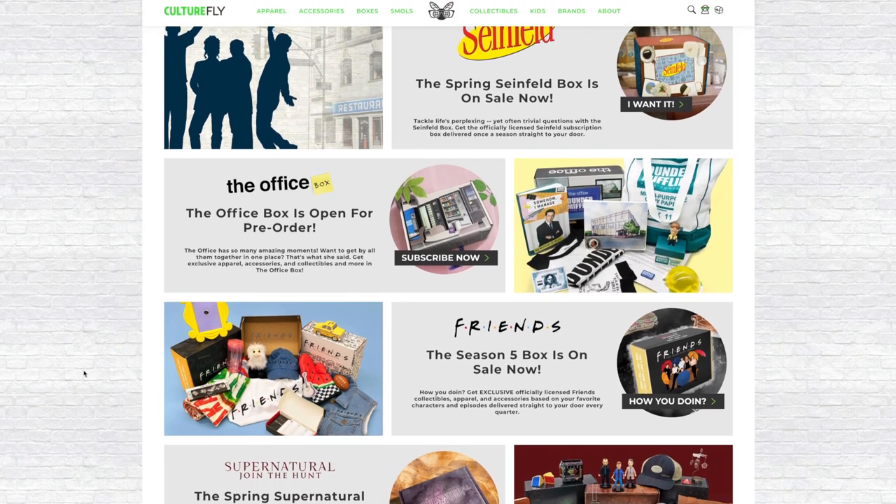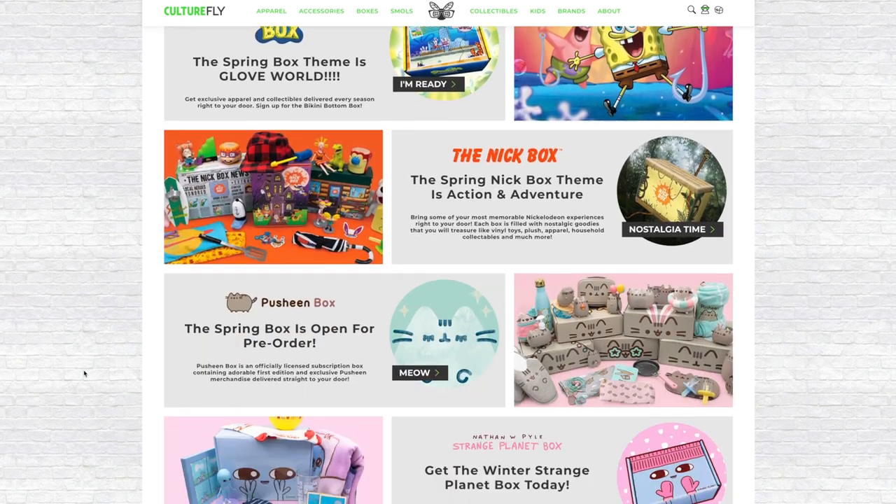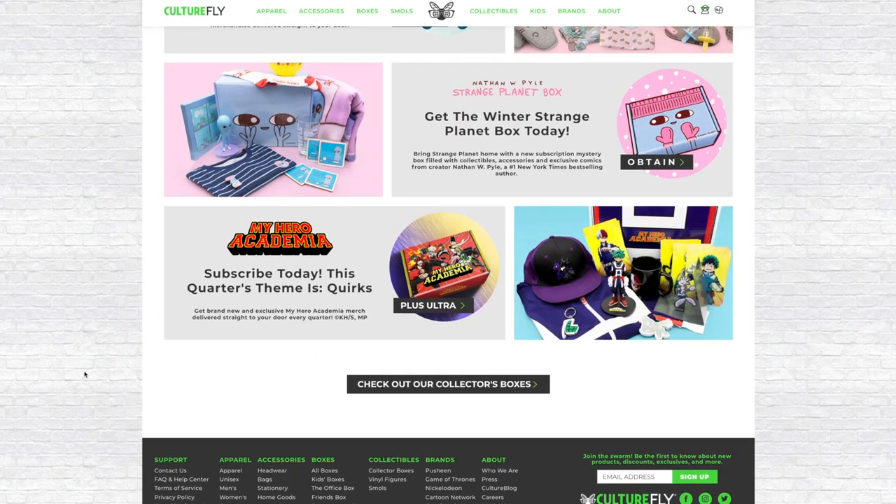First up is the Pusheen box, but the parent company is actually CultureFly. This company is responsible for a lot of different subscription boxes — they have the Pusheen box, the Nick box, the World's Finest Collection which was DC, and they had a Dragon Ball box. They also do ones for The Office, Friends, and a few different anime. It's all one company, and now that I know that, I can see how relative these boxes are and how they do similar things.